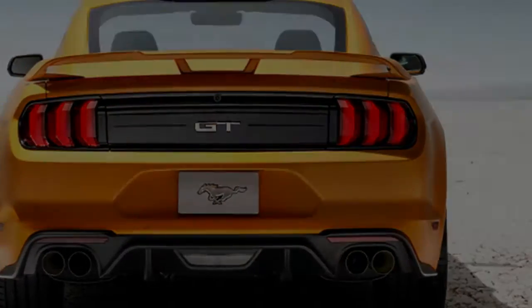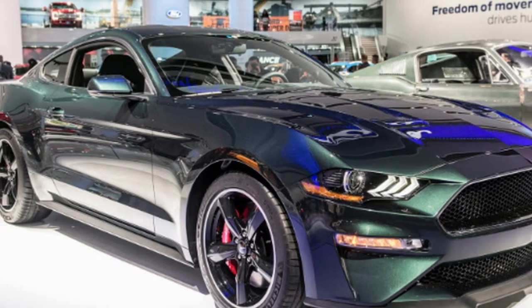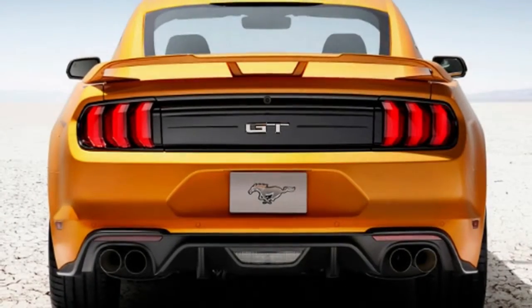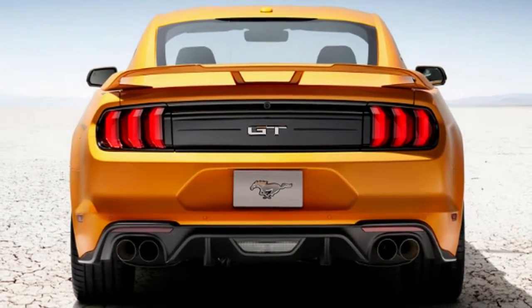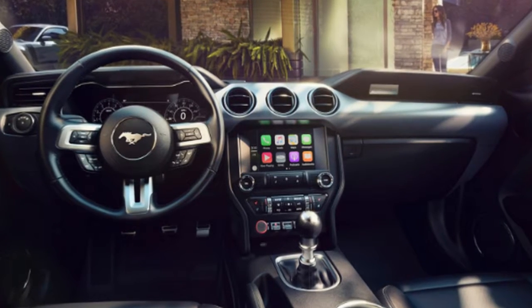The Bullitt then adds some extra features that are optional on a Mustang GT Premium. It includes the Performance Package, and also has what's called the Bullitt Electronics Package. This comes with navigation, memory seats and mirrors, blind-spot warning, and cross-traffic alert. These features are available on the GT Premium in the safe and smart package that costs $1,495.